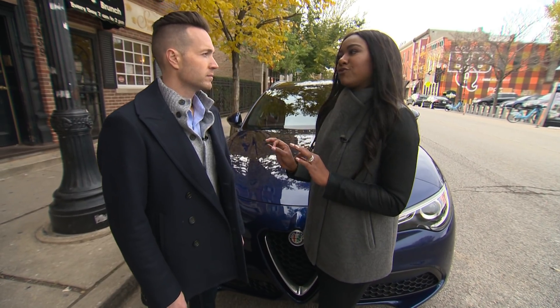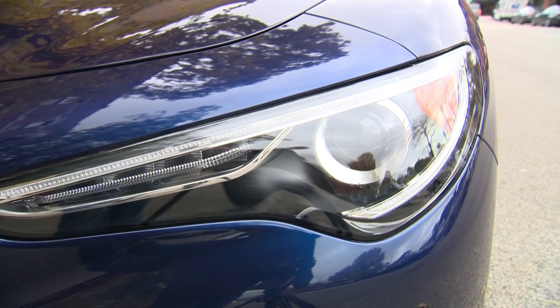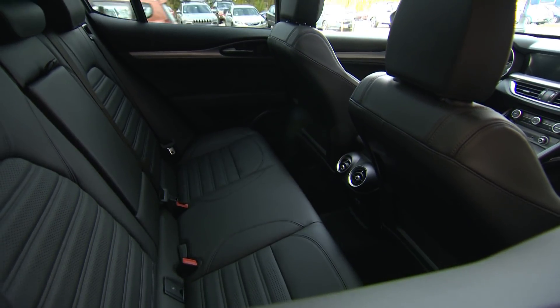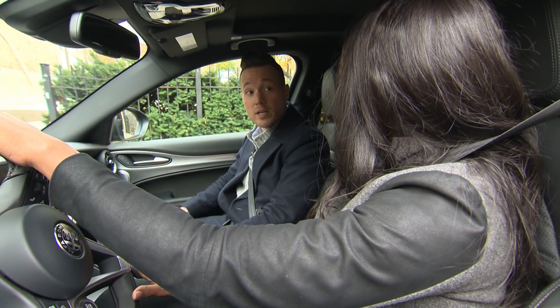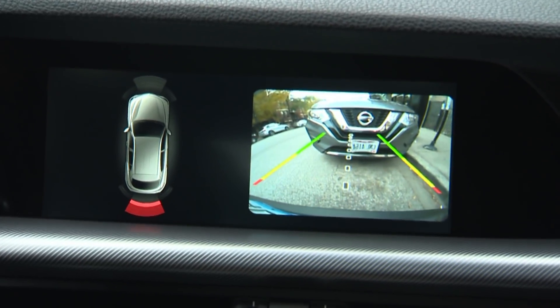While the Stelvio's appearance is beautiful, safety is also of the utmost importance. It sure is. Why don't we hop in and I'll show you some of the features. Protecting drivers and passengers is our number one goal. To ensure everyone's safety, the Stelvio offers a host of standard and available safety and security features: eight standard airbags, forward collision warning, adaptive cruise control with full stop and go, and a rear backup camera with parking sensors.